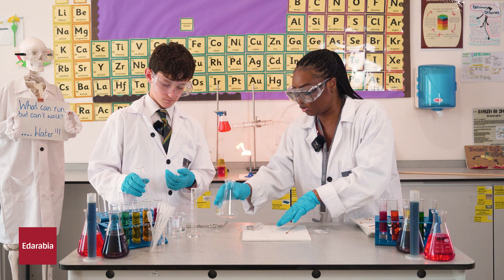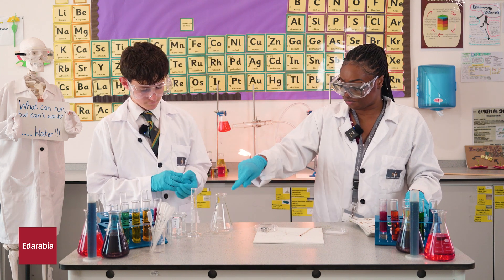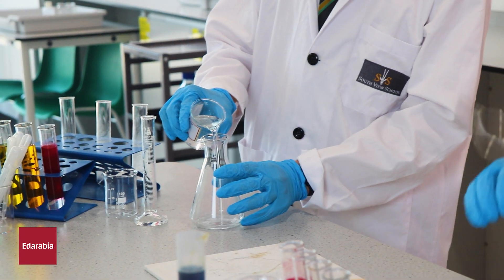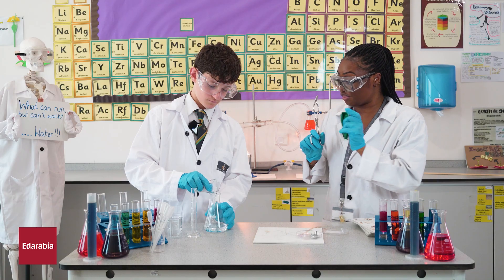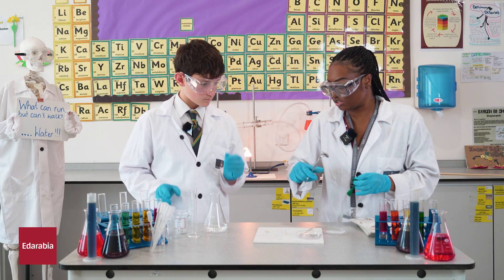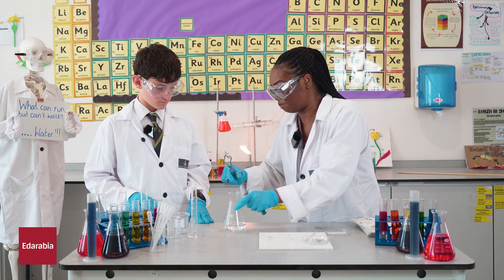What we have is a conical flask and what I'd like you to do is pour in the rest of the hydrochloric acid into the conical flask. Then you're going to help me with this next bit — you're going to put some more magnesium in, and as you do that, I'm going to put the balloon on top.